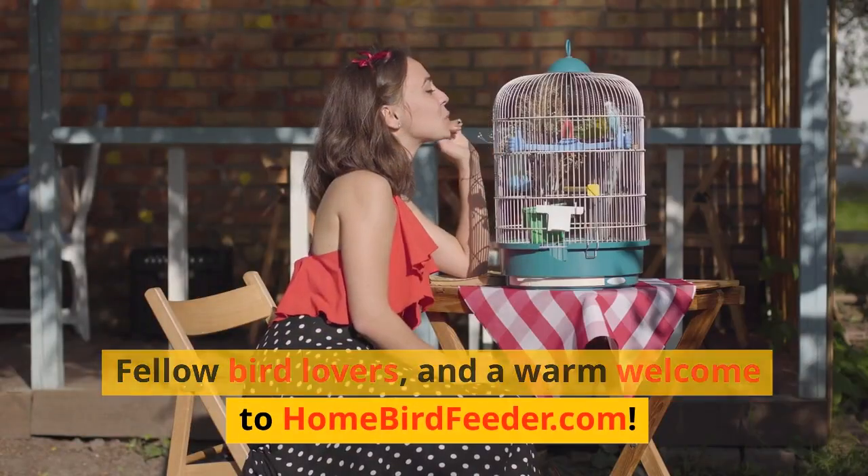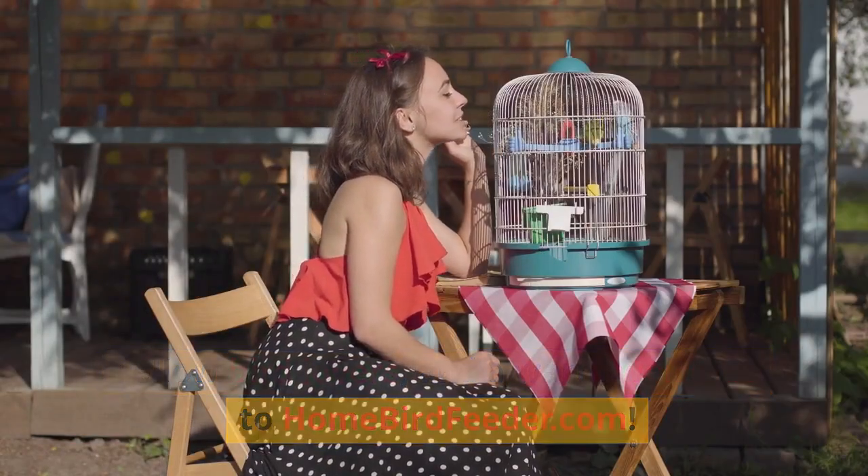Greetings to you, fellow bird lovers, and a warm welcome to homebirdfeeder.com.